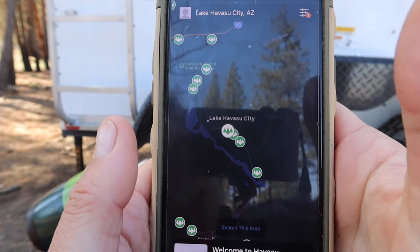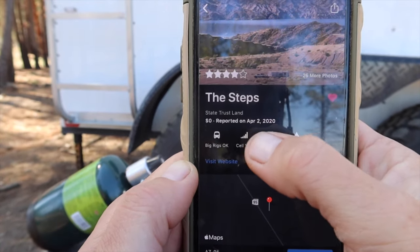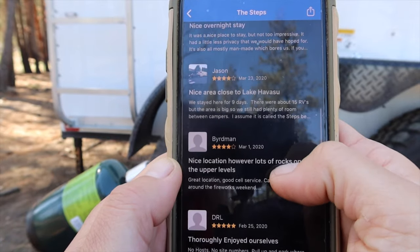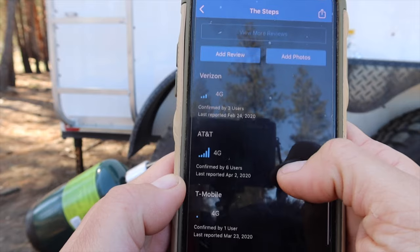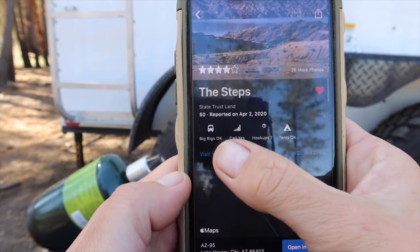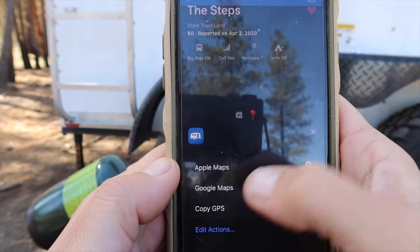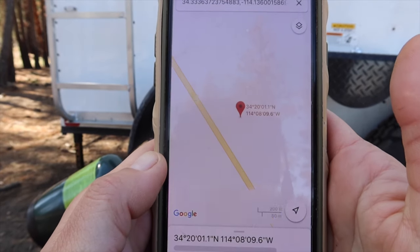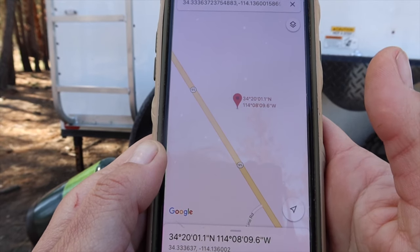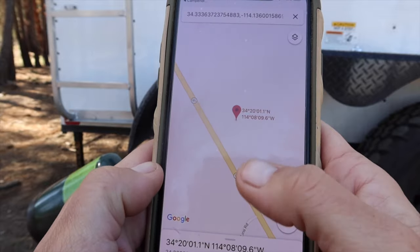Let's click on one — it's called this spot, it's state trust land, zero dollars. What's nice is this is user-supported, so people leave reviews and can update the listing — for example if it's been closed, or how much cell signal they get. It'll tell you whether it's big-rig friendly, cell service, hookups, tent-friendly. It gives you the website too. You can open it in maps — I usually use Google Maps as it's more accurate for directions, though Google does store your data. Apple Maps is less accurate but doesn't sell your information.